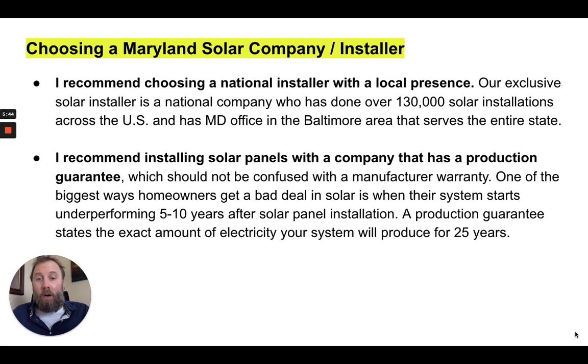One of the biggest ways homeowners get a bad deal in solar is when their system starts underperforming five to ten years after installation. A production guarantee states the exact amount of electricity your system will produce every year for 25 years. Many companies claim to have a production guarantee, but when you ask where on the contract it states the actual annual kilowatt hours your system will produce, they stop returning your calls. Make sure you have a true production guarantee with the actual annual energy production amount written into the contract.